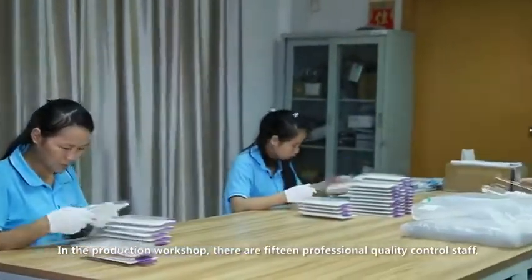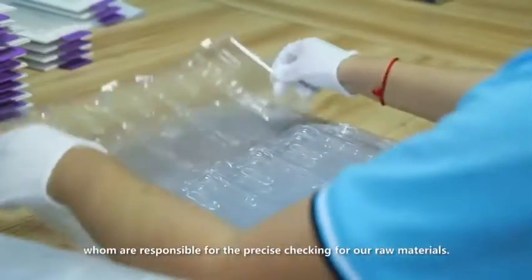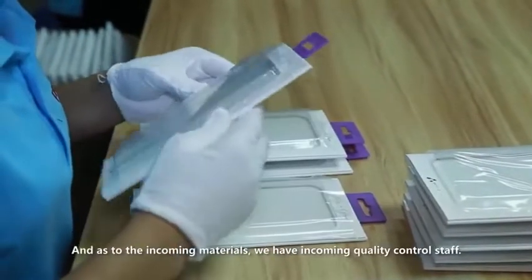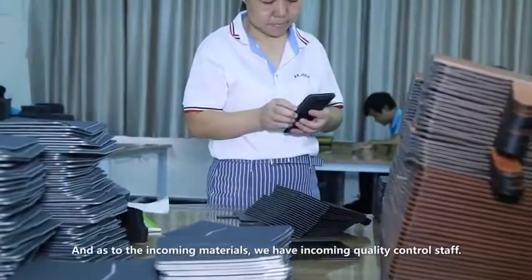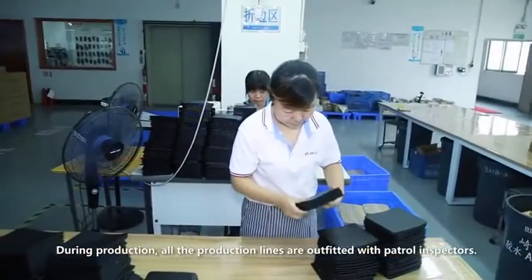In the production workshop, there are 15 professional quality control staff who are responsible for precise checking of our raw materials. As to the incoming materials, we have incoming quality control staff. During production, all the production lines are outfitted with patrol inspectors.